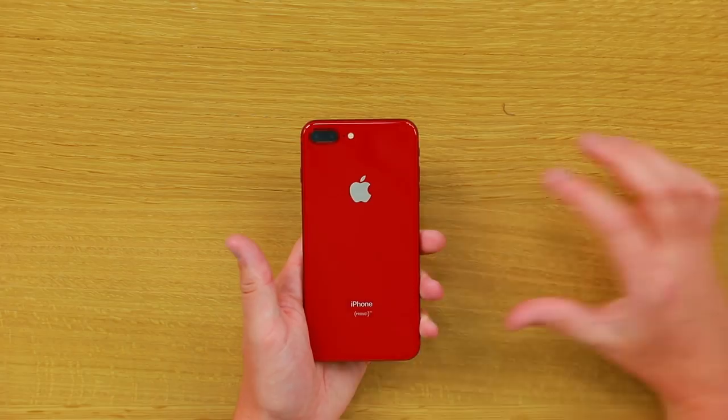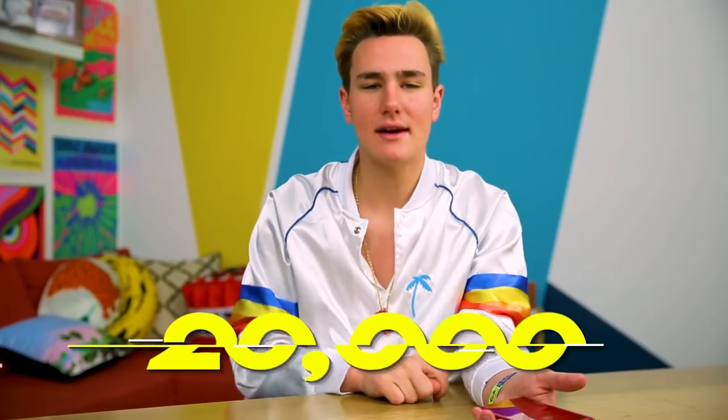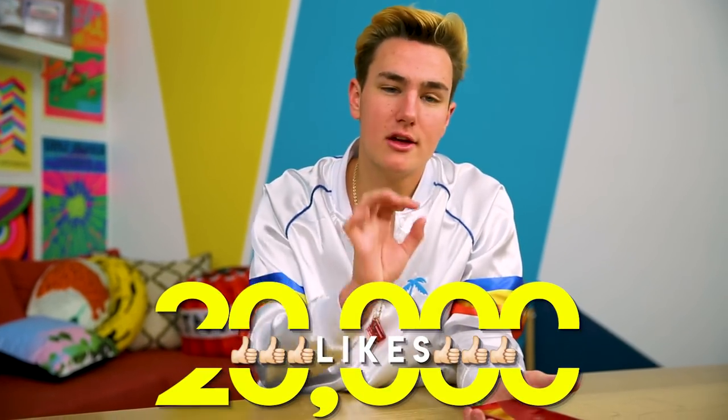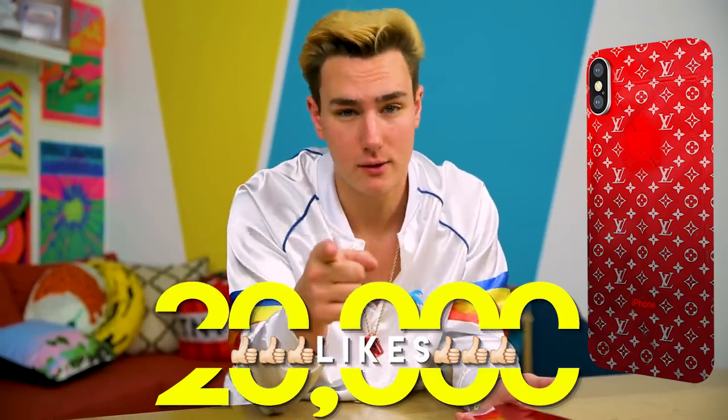Imagine like a Supreme Louis Vuitton skin, maybe a phone. Drop a like — I'll make you a deal. If we hit 20,000 likes in this video, I'll make a red Supreme Louis Vuitton custom iPhone and I'll give one away to you guys. Let me know on Instagram if you guys want it. Make sure you drop a like.